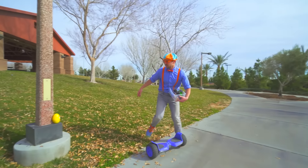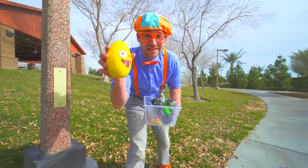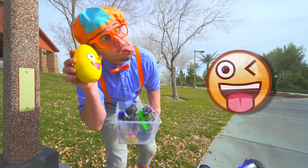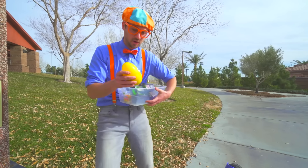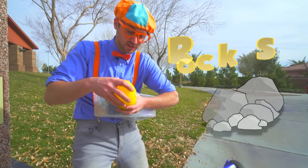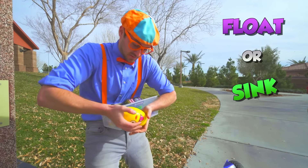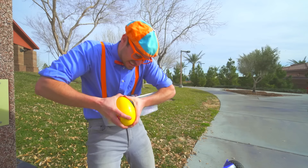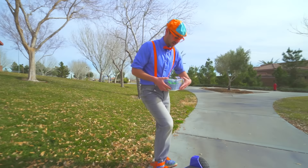Oh look, another item! It's a smiley face with a tongue! What's inside? A bunch of rocks! I bet I know if that will sink or float, but we've got to test it! Let's put it in here and go find some more items!